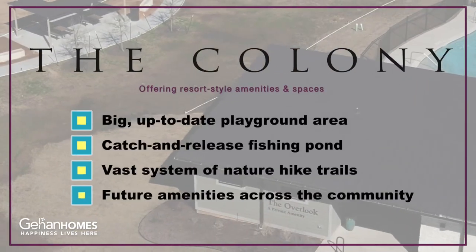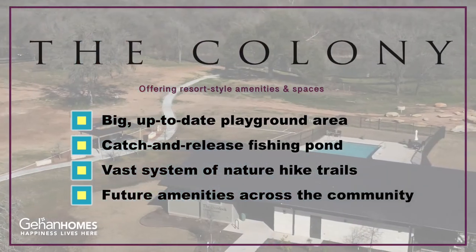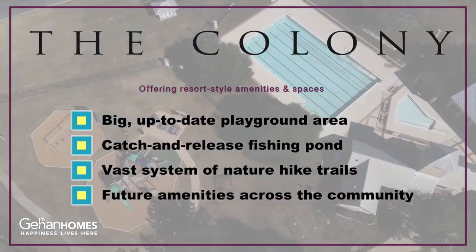Our current amenities center features a pool and a playscape in a park area. In the future we're going to have multiple — for example, one of the first to come will be a pond with a dock, and they're going to have canoes and fishing. The second will feature sports courts and even an Olympic-sized pool.